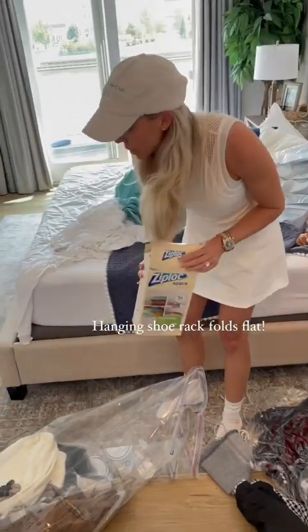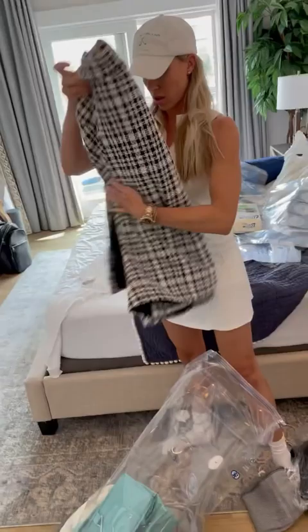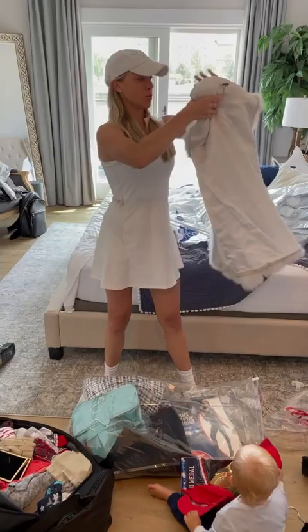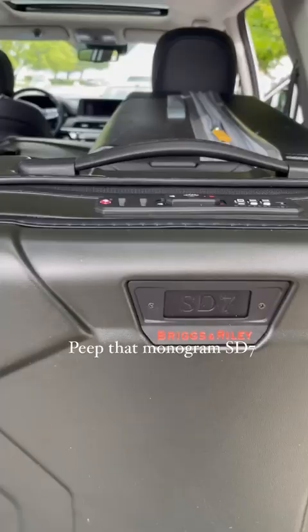Pack with me for three years overseas with a toddler. I need that shoe rack — I'm going to put that in there. All my winter clothes I'm going to put in these vacuum seal bags. My favorite fur vest, I'm going to roll that up inside out, vacuum seal everything, get it really tiny, and put it in the large Torque spinner bag from Briggs & Riley.